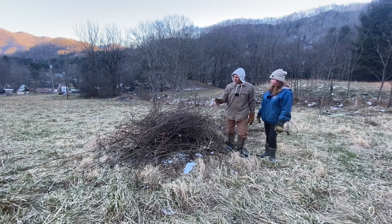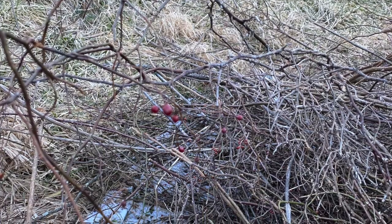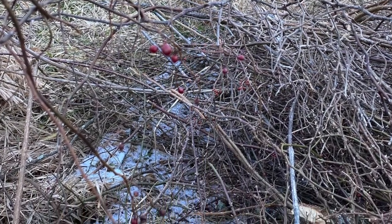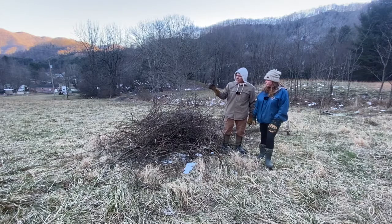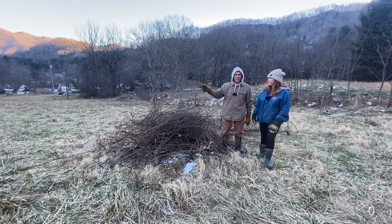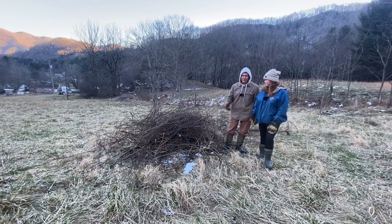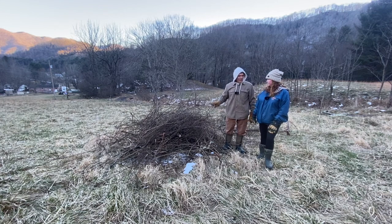It produces these little rose hips, which are high in vitamin C — you can eat them. But the birds also like them, and you'll find rows of this under power lines because the birds eat it, poop it out, and it takes root. So you've got a whole row of the stuff through the middle of your pasture wherever the power lines run.